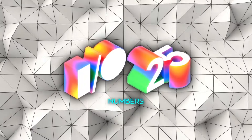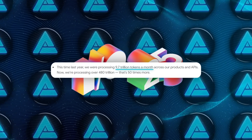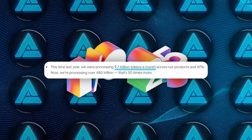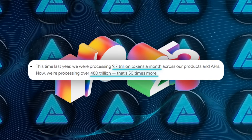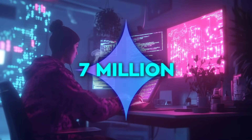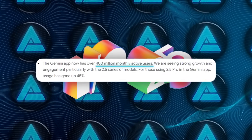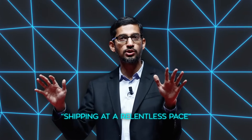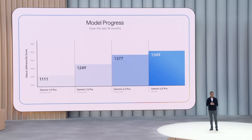Google set the stage with numbers that are almost cartoonish. A year ago, they processed 9.7 trillion tokens a month. Right now, they're chewing through over 480 trillion — 50 times more. 7 million developers are already building with Gemini, and the consumer app has blown past 400 million monthly active users. Sundar Pichai's phrase was 'shipping at a relentless pace,' and the graphs prove it.